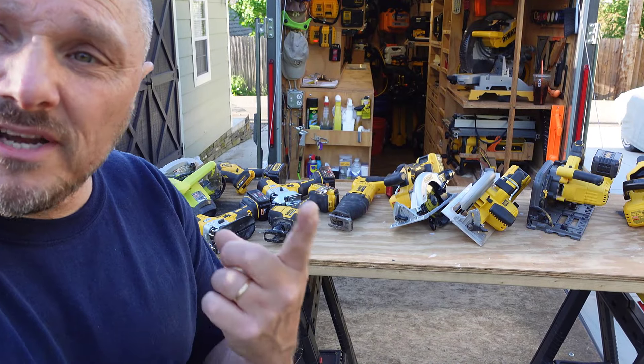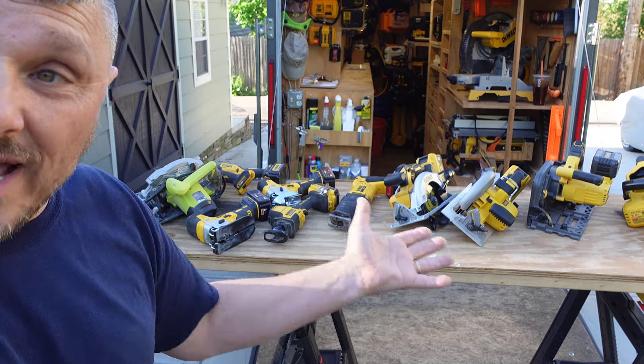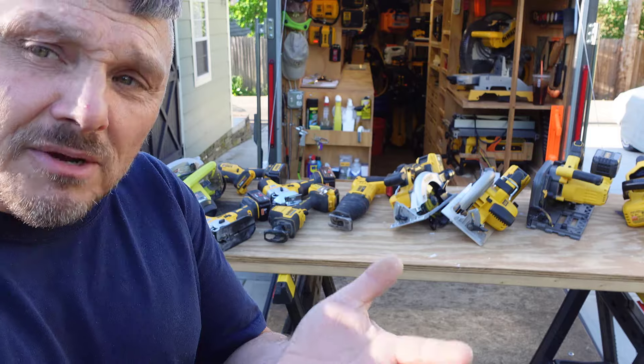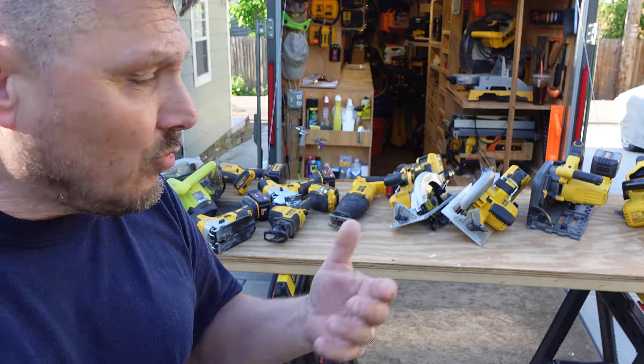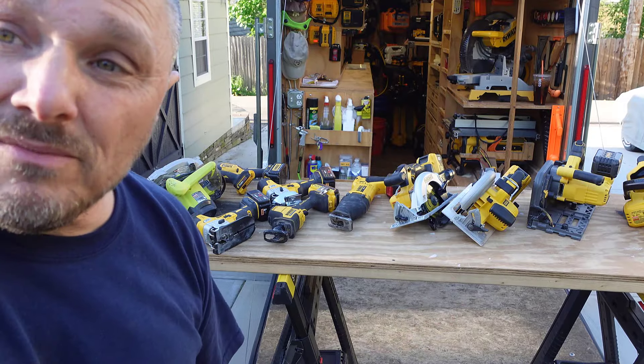This video does a couple of things. Number one, it documents my inventory. Number two, for insurance purposes, it works out well to actually have this on video. And number three, it may interest some of you to know what kind of saws contractors have. This is by no means all of them — this is simply what I have.